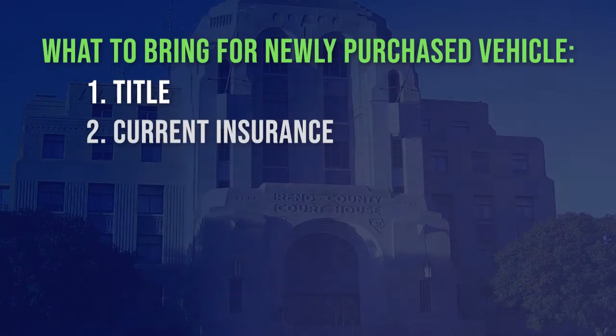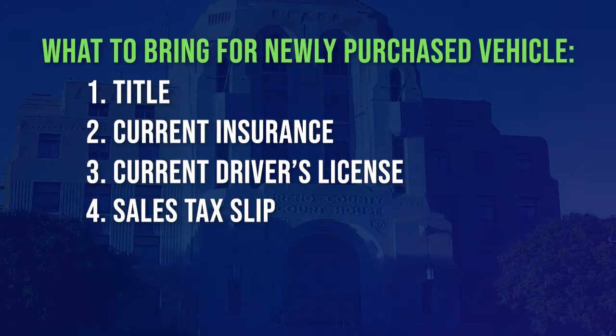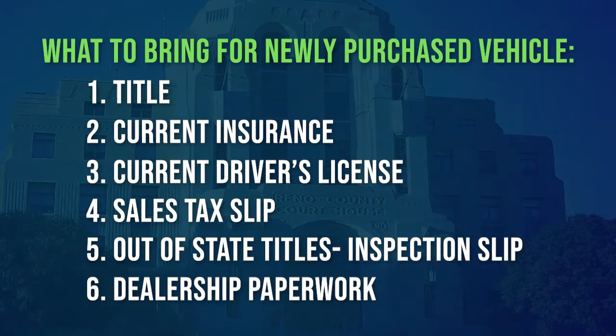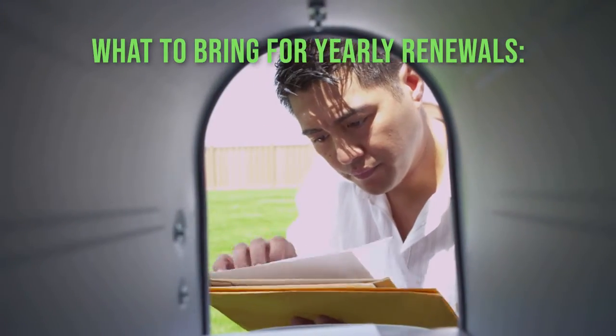You'll need the title, current insurance, current driver's license, sales tax slip, inspection slip, and for an out-of-state title, any paperwork you received from a dealership.